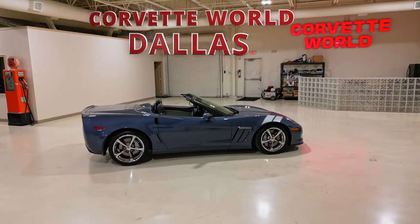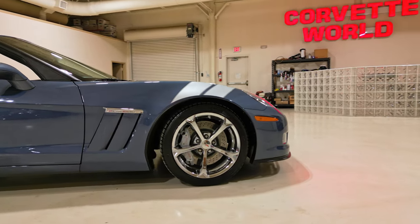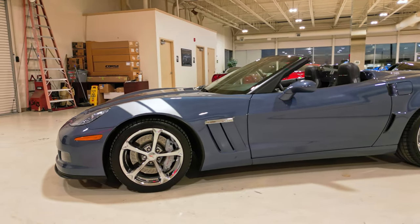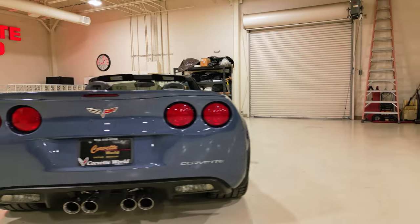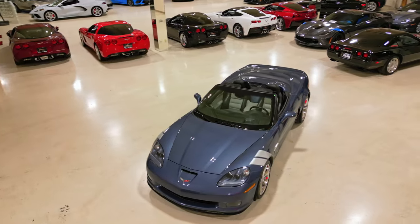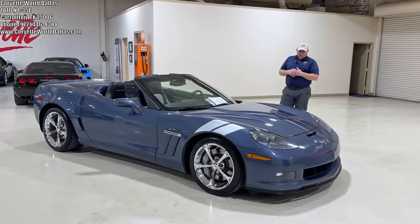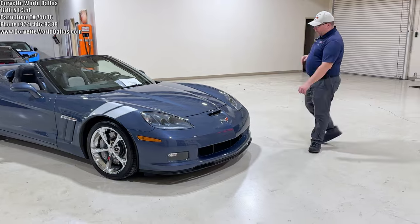Thank you for joining us. Hello everybody, once again I am Robert and this is Corvette World Dallas. I've got another pretty Grand Sport for you — this is a 2011 Supersonic Blue 3LT Grand Sport Convertible.